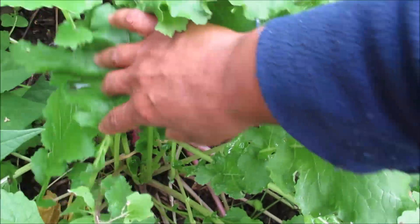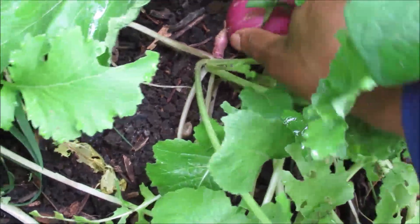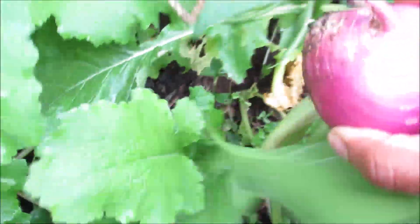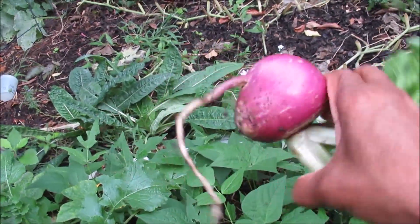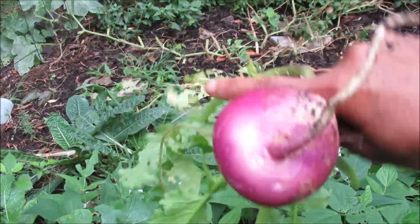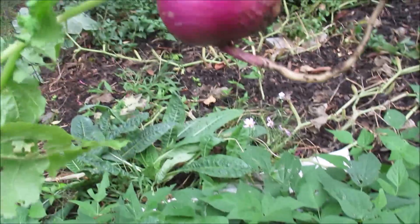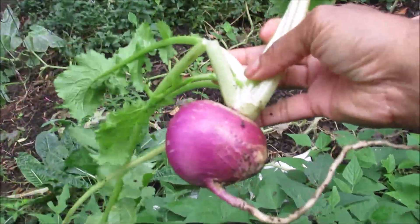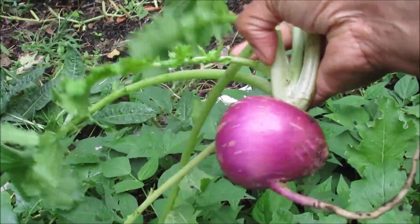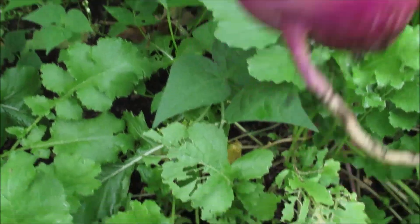I don't know what this is — I should pull one up and just see. Look at that! Wow, that's what that is. Let's pull it up. Oh my goodness, what is it? A turnip! Wow, I could put it in my soup. Look at that — that is awesome. What a good surprise.